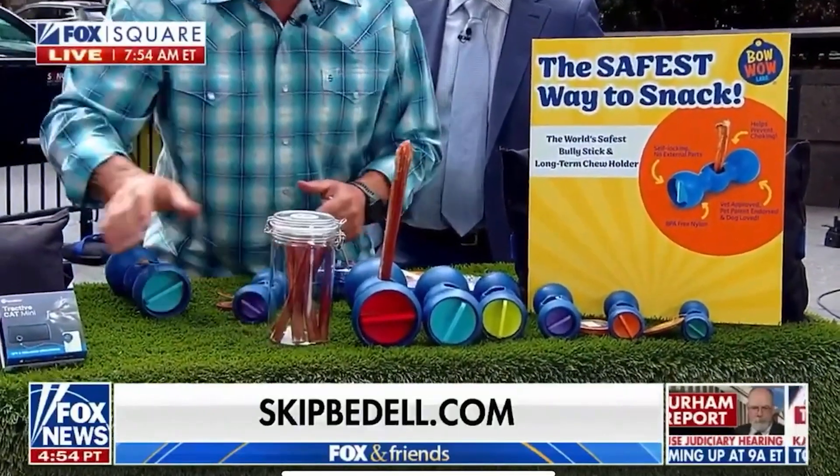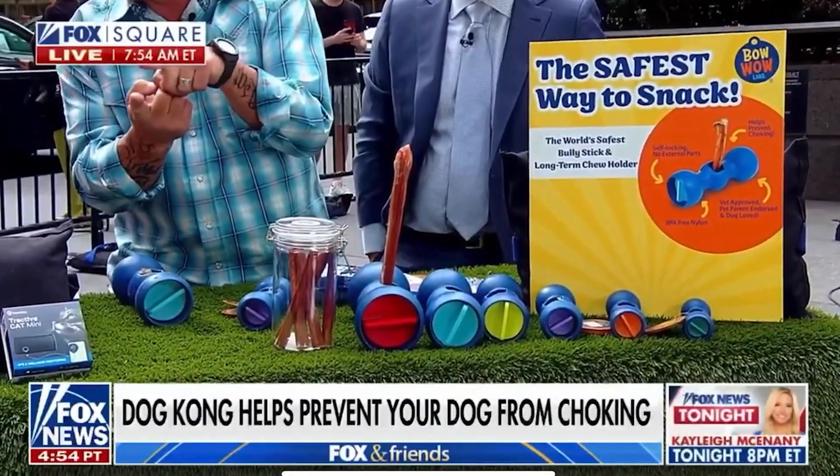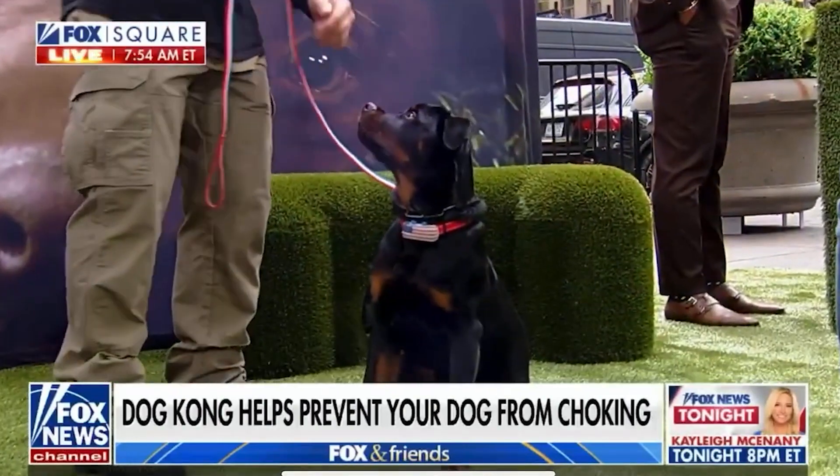Bully sticks are the dog's favorite treat. But what happens when they get down toward the bottom of it, they can't hold it. A lot of times they swallow it and can choke on it.